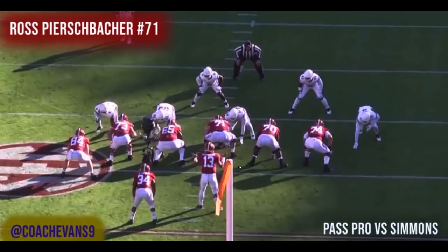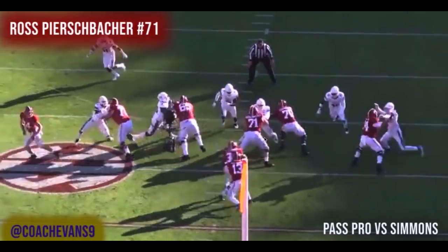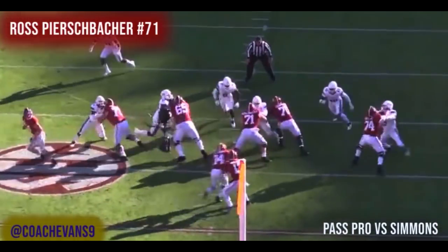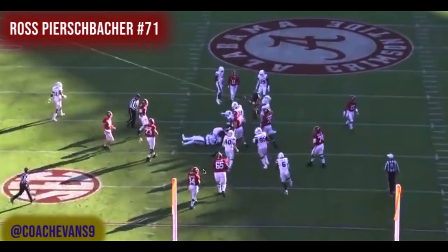First play — Ross is playing center, number 71 on film. He's going up against Jeffrey Simmons, a potential top 15 to top 20 pick. This is straight pass pro. Simmons gets a little push from the guard but it doesn't really matter — Ross just stands him up, moves his feet well, doesn't have dead feet, and doesn't give up any pressure. He actually gains some ground. Simmons made the tackle but that was a QB scramble, so that really doesn't count against him.